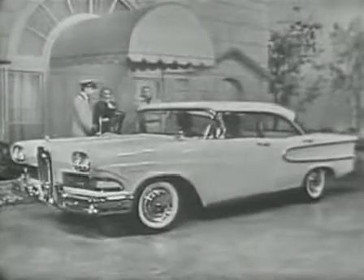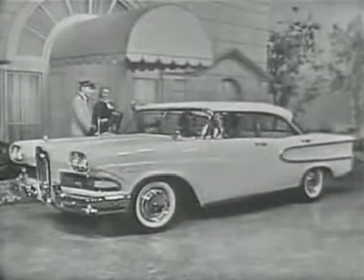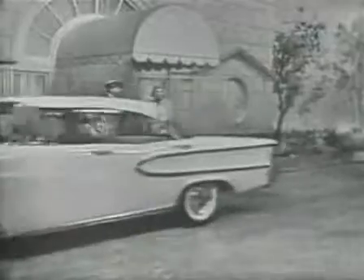This expensive-looking car is one of the Edsel Ranger series, a four-door ice green sedan styled like a hardtop that sells for no more than some models of America's low-priced cars.